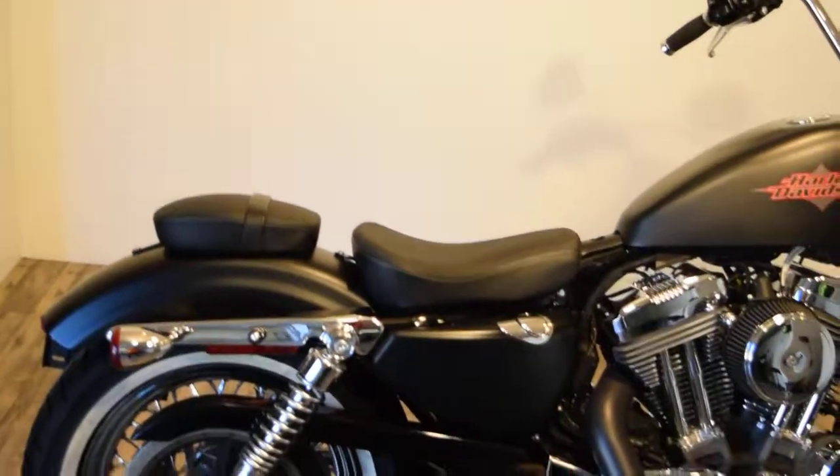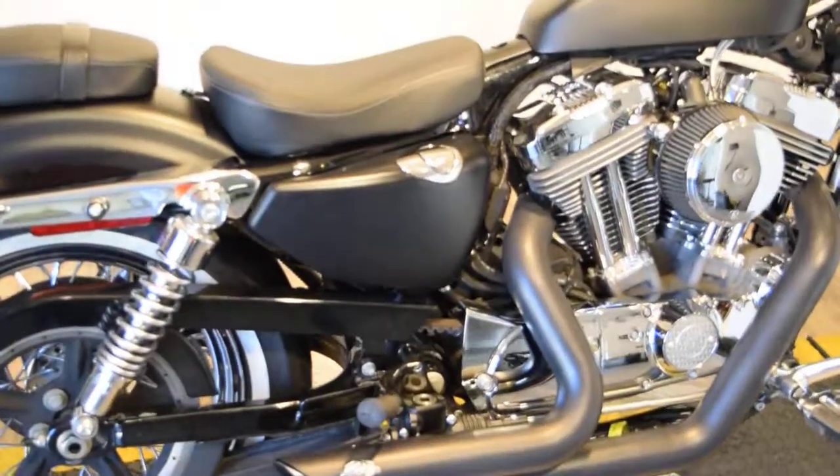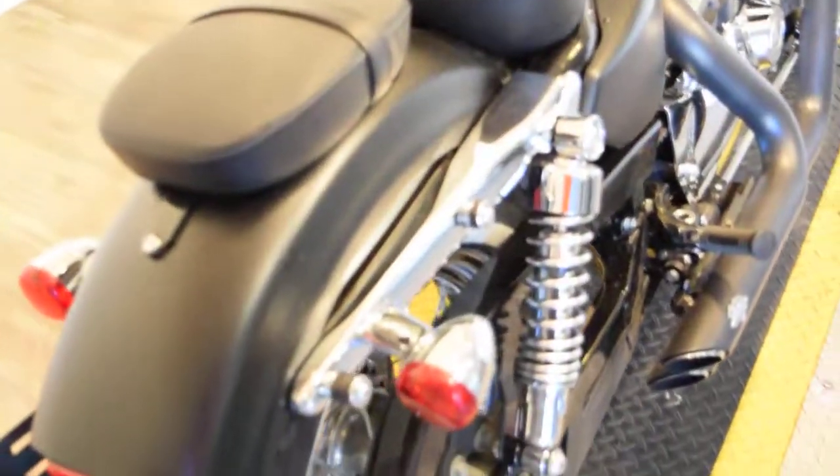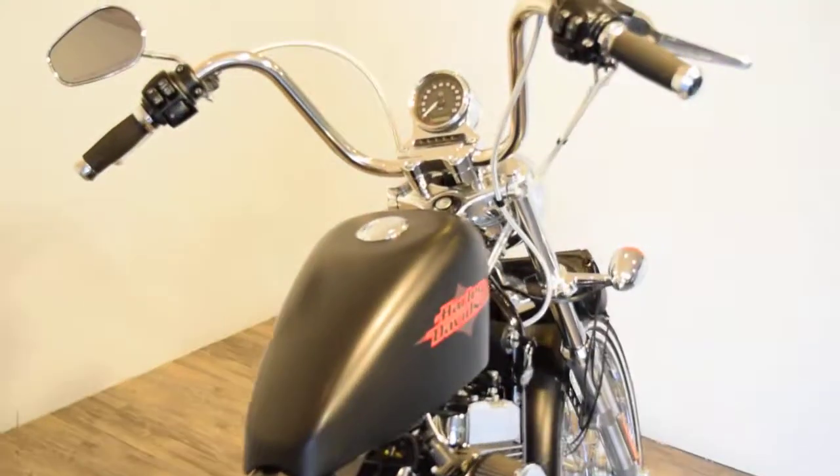They added a back seat, passenger foot pegs, and the mounting hardware for a backrest. We don't have the backrest, but it comes with the hardware. They also put braided lines on it.